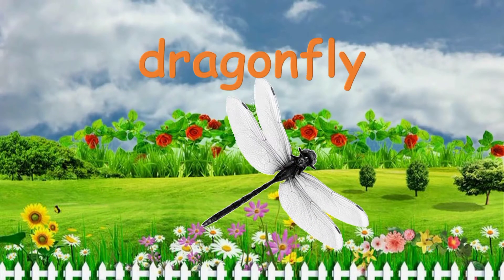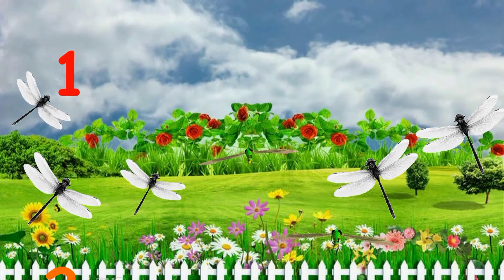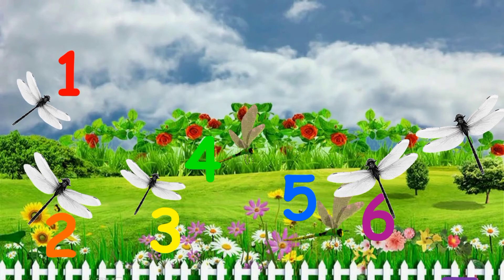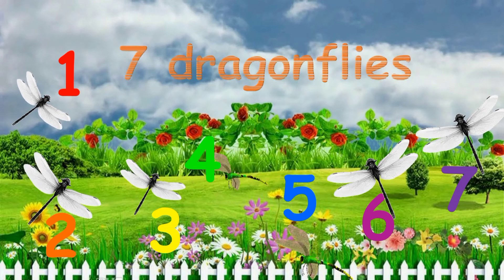What's this? It's a dragonfly. How many dragonflies are there in the garden? One, two, three, four, five, six, seven. Seven dragonflies.